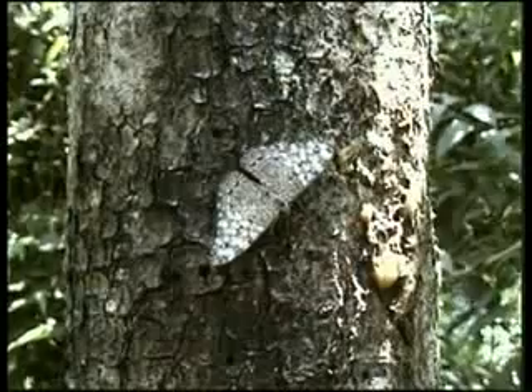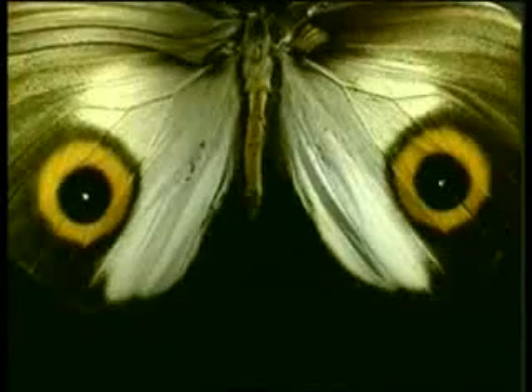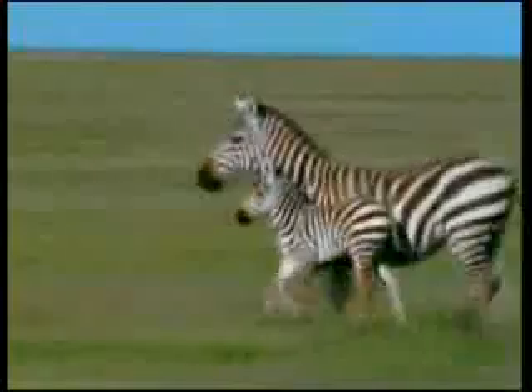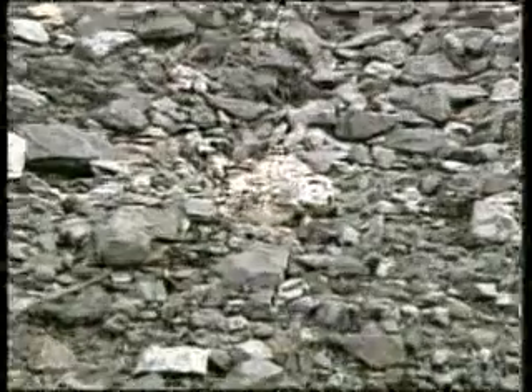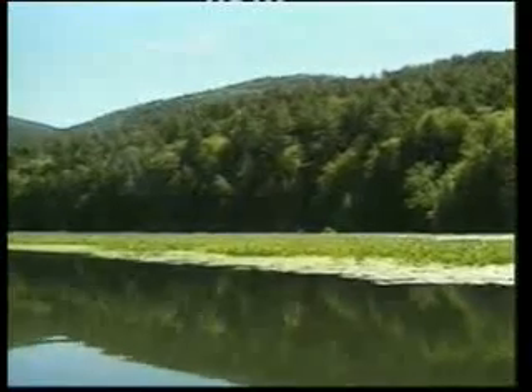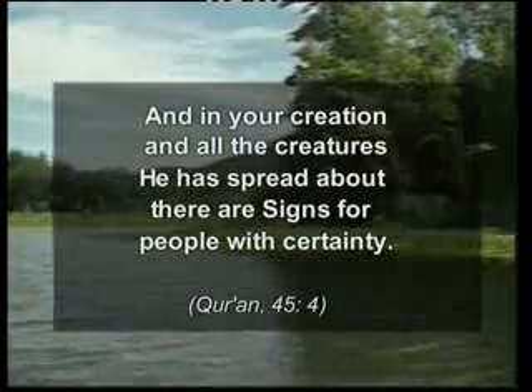These creatures are quite unaware of the wonderful works of art that they carry with them. They cannot by their own will create a design on their bodies that will perfectly imitate the environment they live in. Such wonderful artistry and strategy of camouflage to protect creatures' lives cannot have come about by chance. There is no doubt that it is Allah, Lord of all the worlds, who created these living things from nothing and placed this wonderful decoration on their bodies to allow them to survive. Allah encompasses everything and every creature in the heavens and on the earth. In a verse of the Koran, Allah says: 'And in your creation and all the creatures he has spread about, there are signs for people with certainty.'